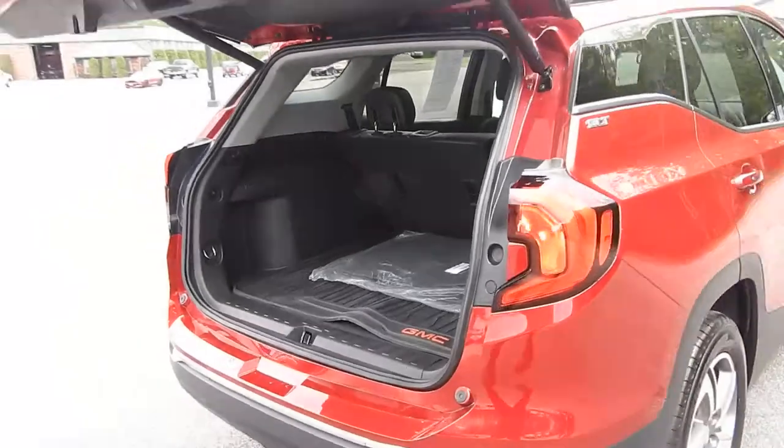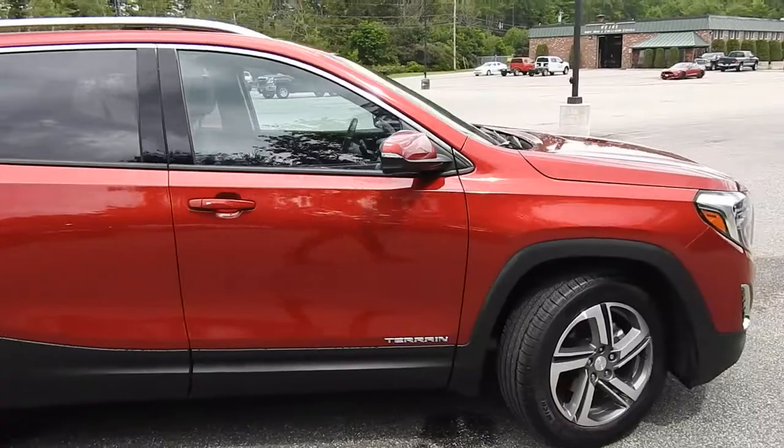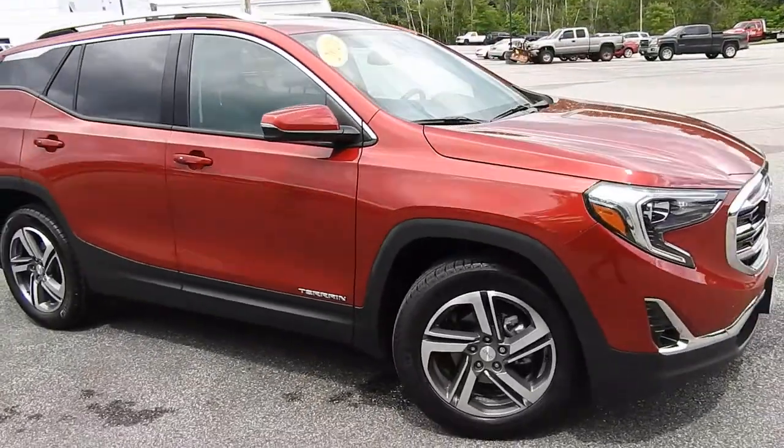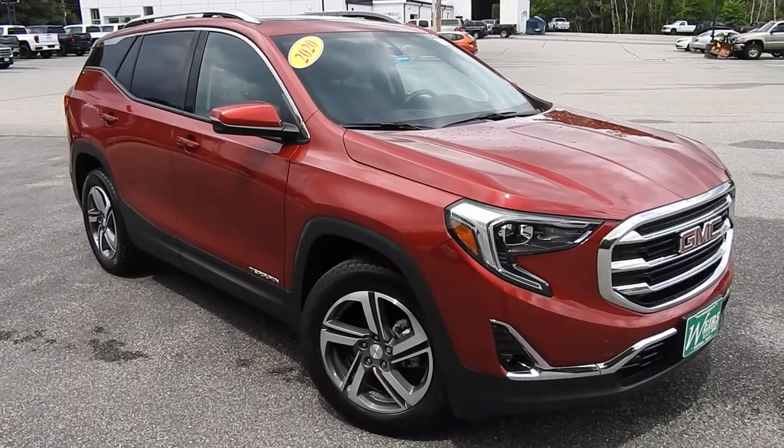If you have any further questions on this SLT Terrain or would like to come in and take it for a test drive, please don't hesitate to give us a call. Direct line at 207-985-3537, or you can visit us at www.wearsbuickgmc.com. Thanks for looking — have a great day.